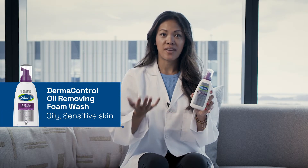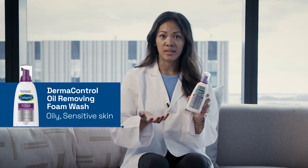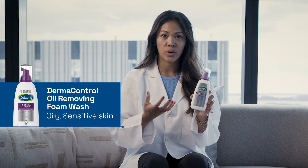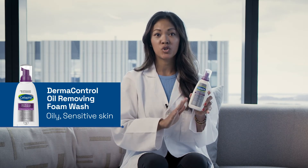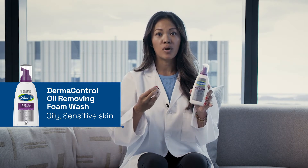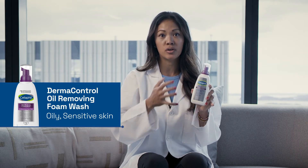For my oily skin patients, I find a lot of them really enjoy using foaming cleansers. Foaming cleansers do a little bit of a better job of removing that excess oil. What's really important is not to over-cleanse. You want to make sure even though you're using a foaming cleanser, you're using one with hydrating ingredients and one that's still going to help retain moisture in your skin.